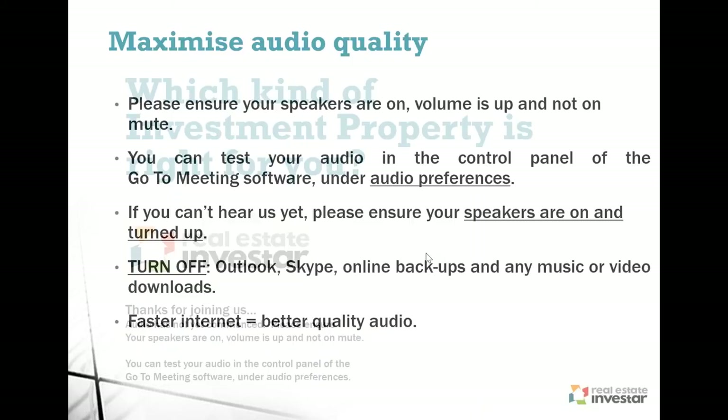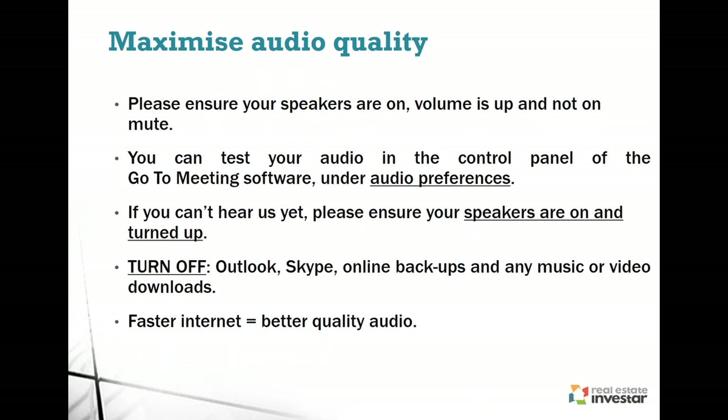Your microphones have been deliberately muted because of the volume of people we have on tonight — it makes it difficult to speak live. So if you have any questions, feel free to type them into the questions section on your GoToWebinar control panel. I'll have plenty of time to answer any questions at the end of tonight's content.